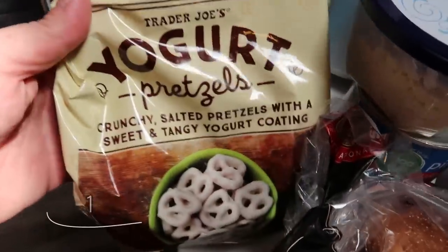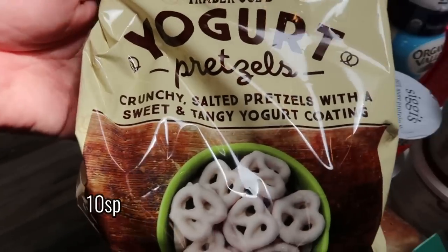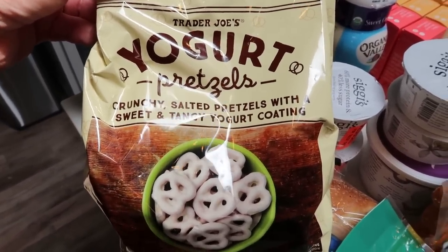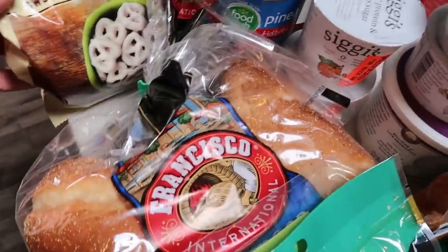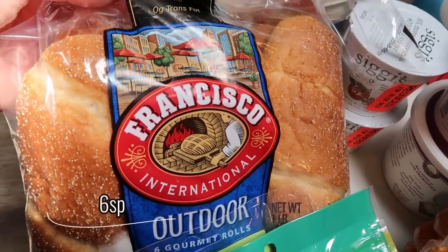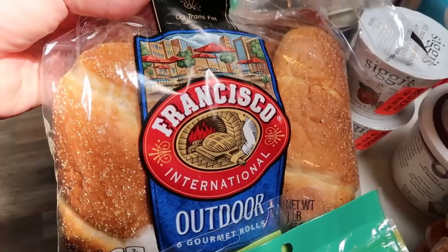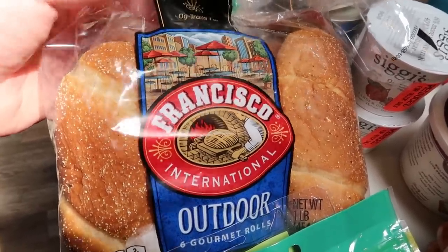My husband really likes these yogurt pretzels from Trader Joe's, so I decided to go ahead and buy him another bag to throw in his lunch. They're not the most point-friendly and don't have the best ingredients, but my husband loves them. Also I grabbed from my local store some hoagie buns. I've tried to find the ones with the lowest calories — AKA points — and these are them. They are still pretty point heavy, but we're making a sub sandwich for dinner this next week.